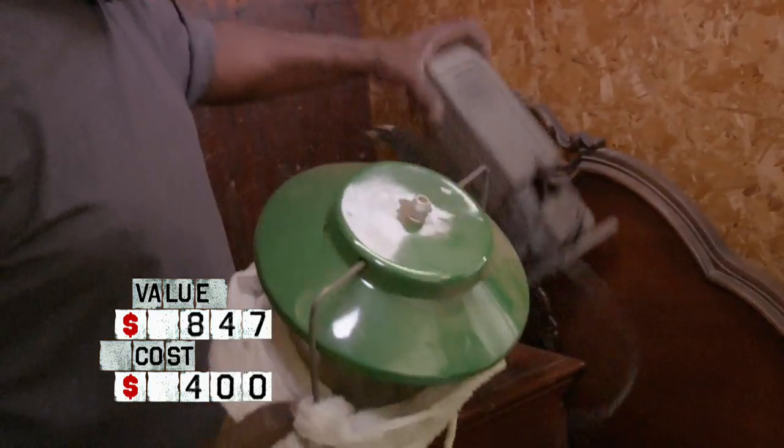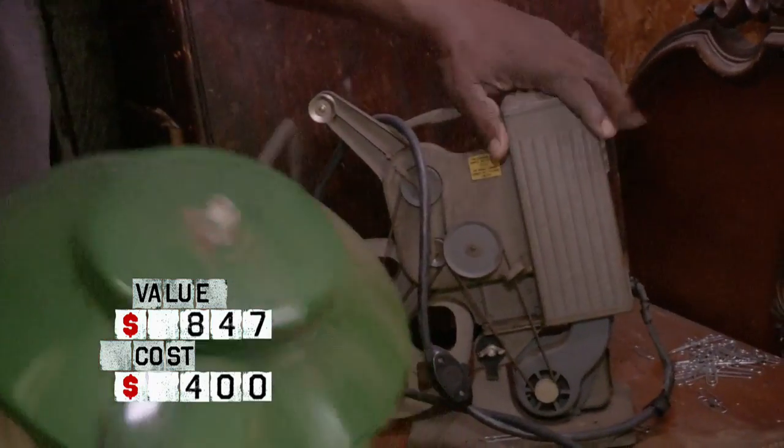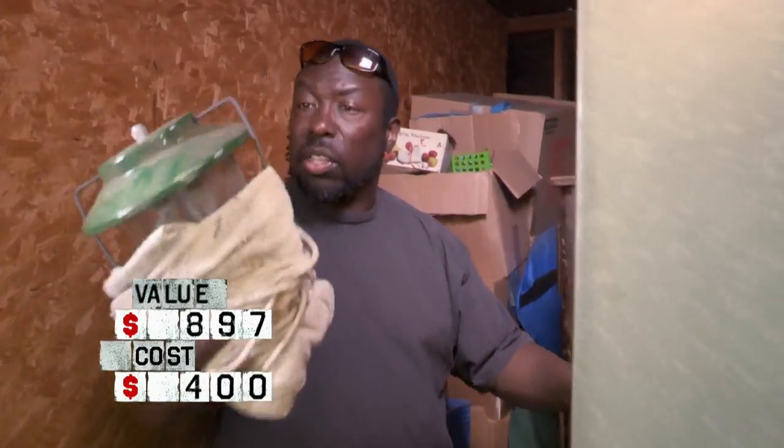We got a lantern right here — that's kind of cool. We also got like an 8-millimeter reel-to-reel. Put it at $50. This right here at $15.